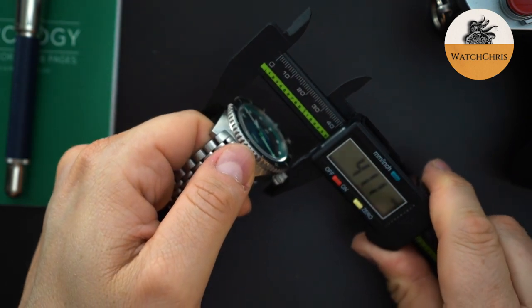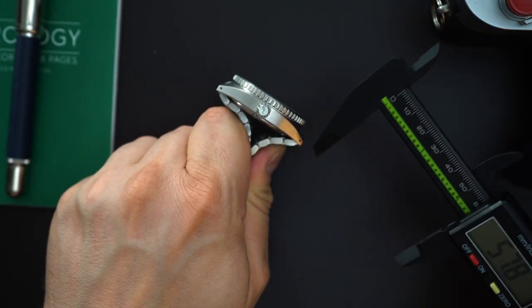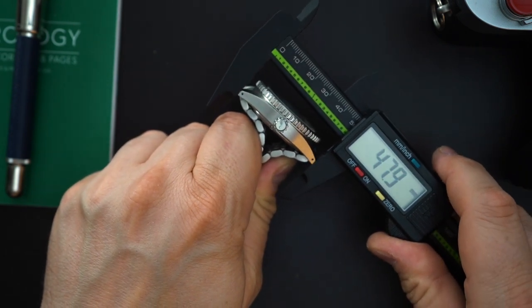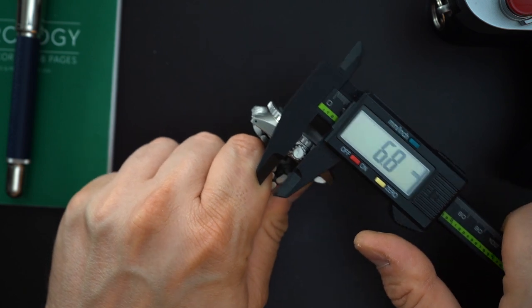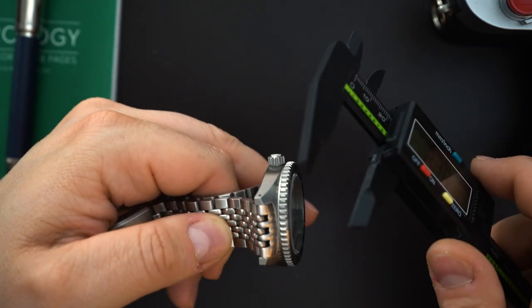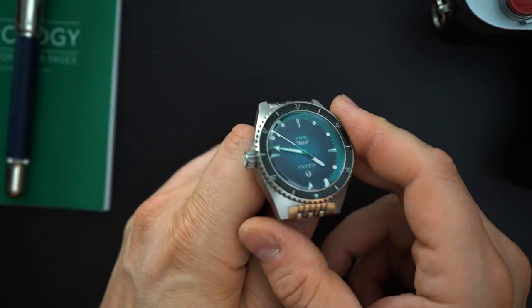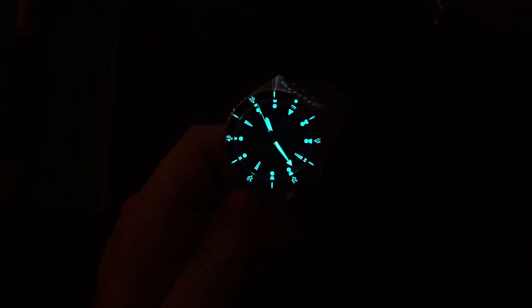The case is spot on at 41 millimeters. The bracelet bends all the way back so there are no fitment issues. The crown is 6.7mm — not too crazy for a 41mm watch. You get a domed box sapphire crystal and it's 12.7 millimeters thick for a 300-meter dive watch, which is very good. It's also slightly beveled. Now for the loom shot — the loom is definitely not disappointing on here. This is great.